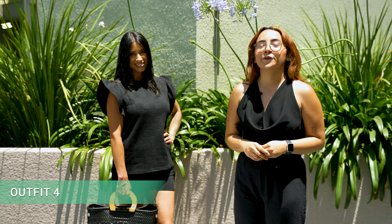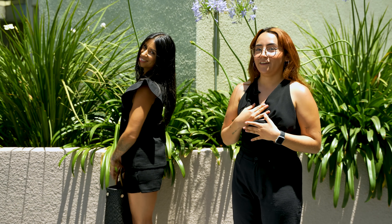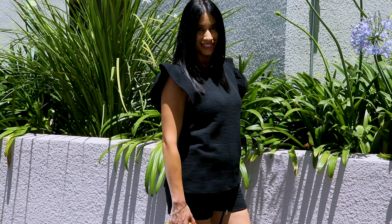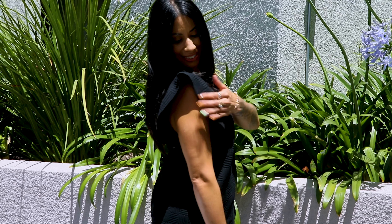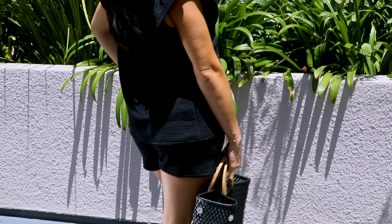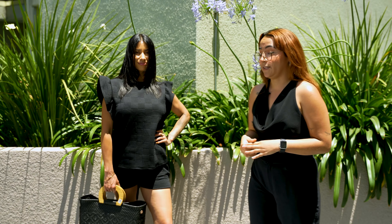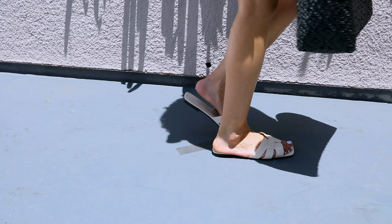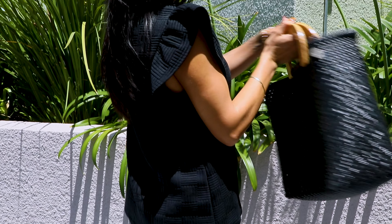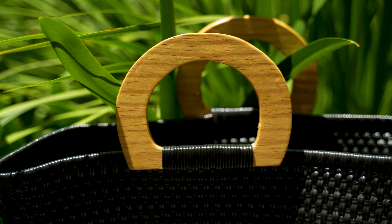This outfit is perfect for a beach day. The top has a round neckline and some flutter sleeves. This fabric has a very interesting texture, elevating your look. For the shorts, we have an elastic waistline, making it very comfortable and adjustable. You can pair it with some leather sandals. For the final touch, let's add a tote bag that has wooden handles, making a very nice contrast of color.